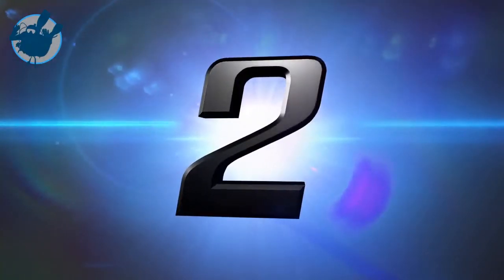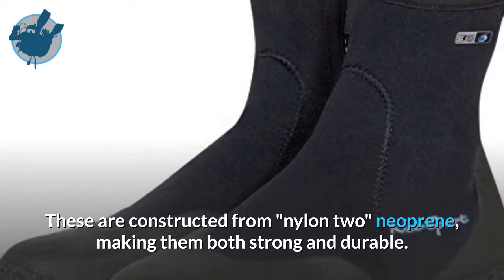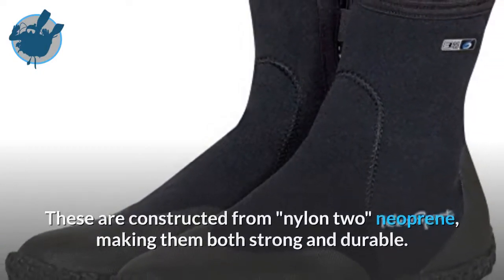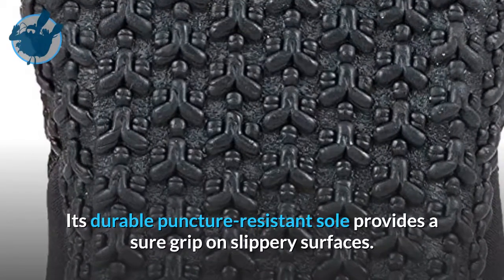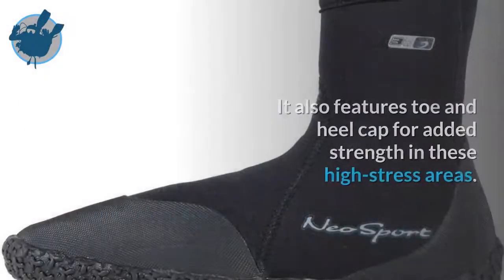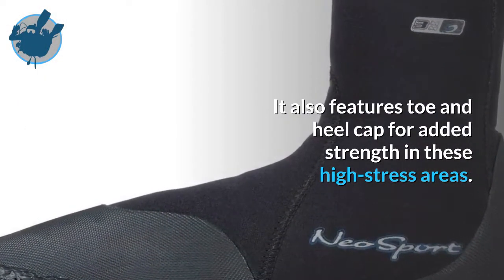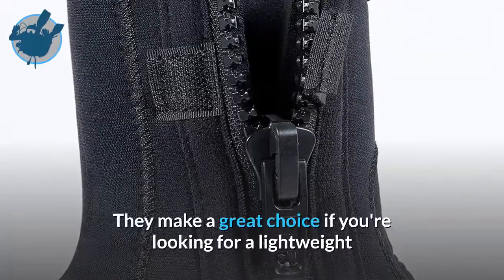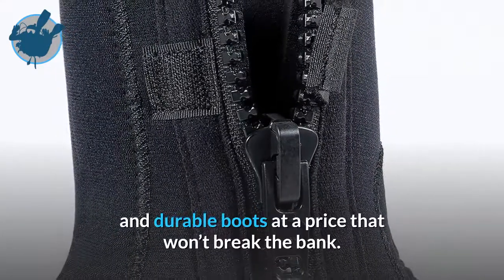At number 2 is the Neos Pro 5mm High Top Dive Boots. These are constructed from nylon 2 neoprene, making them both strong and durable. Its durable puncture-resistant sole provides a sure grip on slippery surfaces. It also features toe and heel caps for added strength in these high-stress areas. They make a great choice if you're looking for lightweight and durable boots at a price that won't break the bank.